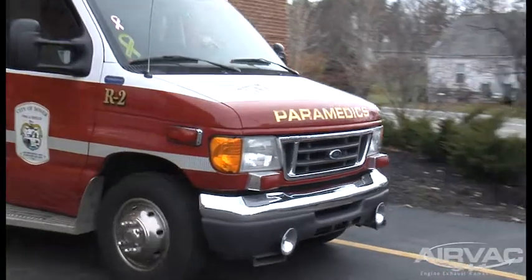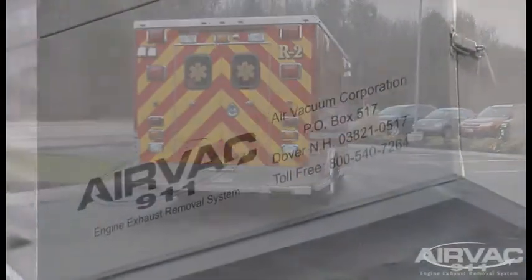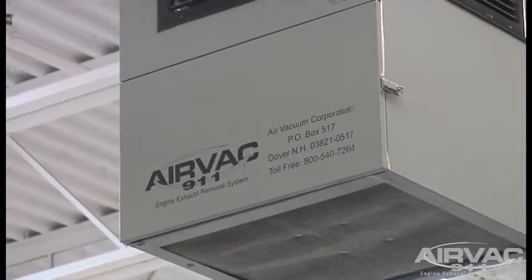When the city was preparing to build a fire station, we looked into all the current systems out there and chose the AIRVAC system for a multitude of reasons. One is the ease of setting up drive-through bays. When we opened the station, we weren't sure which vehicles were going to be in which bays, and we were able to move vehicles around. When we have mutual aid come in, they're able to just come in without worrying about whether they have a way to hook up. It's a great system cost-wise — it was able to fit into our budget and the electricity it takes to run has greatly reduced some of our expected bills.